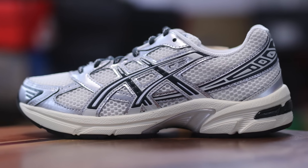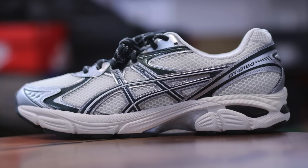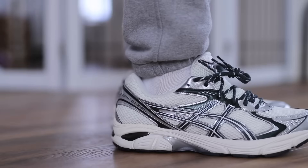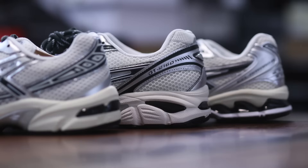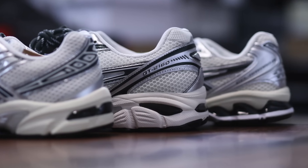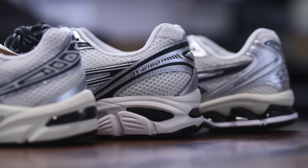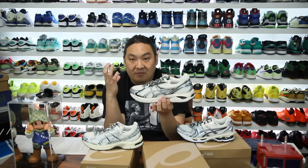This specific colorway was $110. The GT 2160 originally released in 2011 and is now around $120 on ASICS's website. The Kith Scarab version is $140. Also a fun fact — even though all three do have gel in them, one is called the Gel Light, one is called the Gel, and one is called the GT. The GT does have gel but it doesn't stand for gel technology — the GT actually stands for Guidance Trusstic. The build quality of this shoe makes it more of a stability pair.